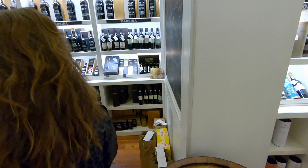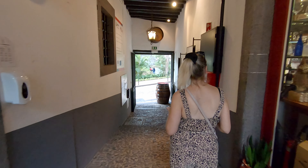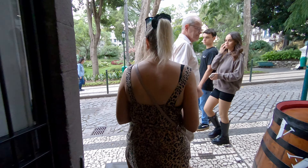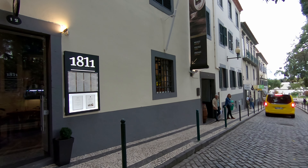If you are planning a trip to Madeira, Blandy's is definitely well worth a visit. You should also check out our tour of the market in Funchal — it is only a five minute walk from Blandy's and it is well worth a look. The link is on screen now.